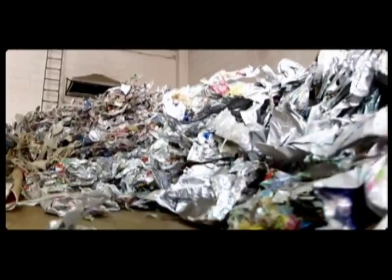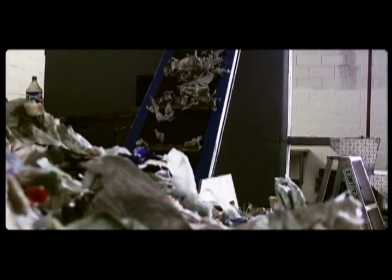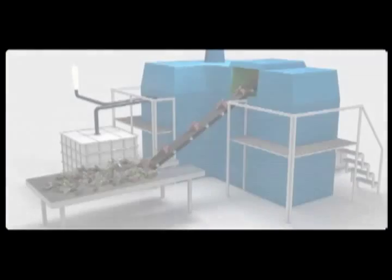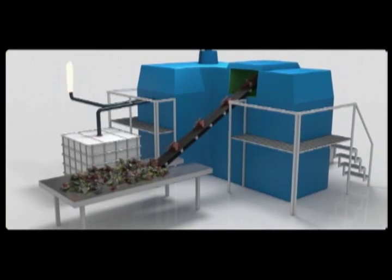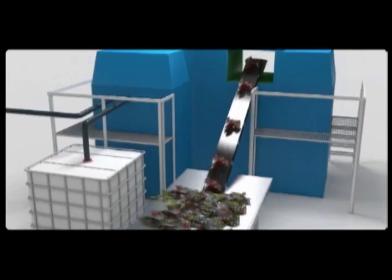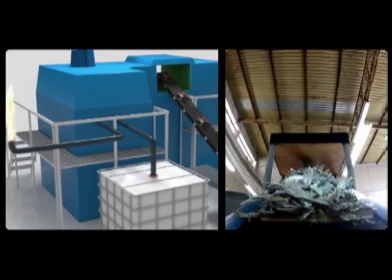The process works like this. After removal of the layer of paper material, the aluminum and polyethylene are transported to a recycling machine that contains the thermoelectric reactor, which makes the layers separation. It is not necessary to wash or dry the packages — wetness will be eliminated during the process.